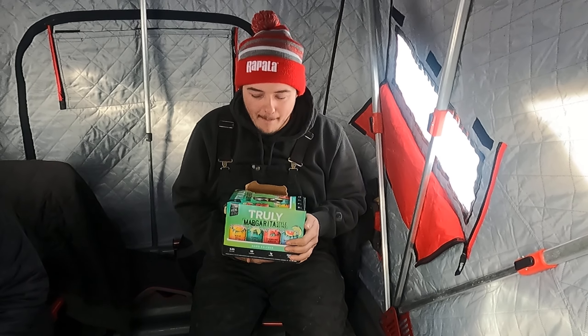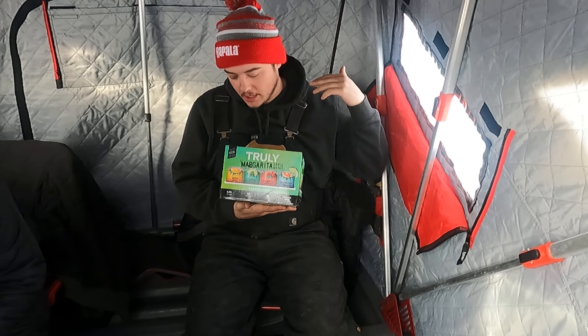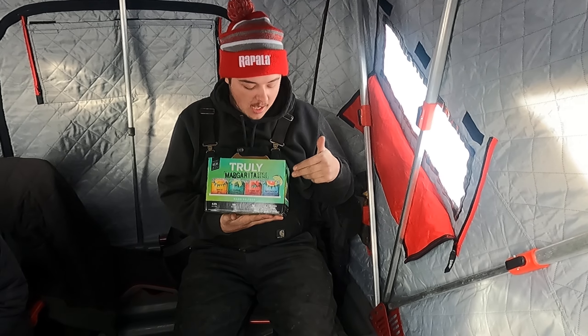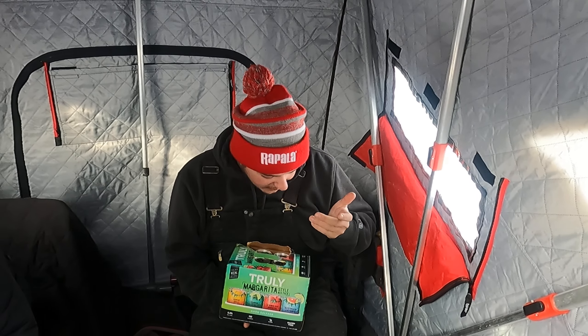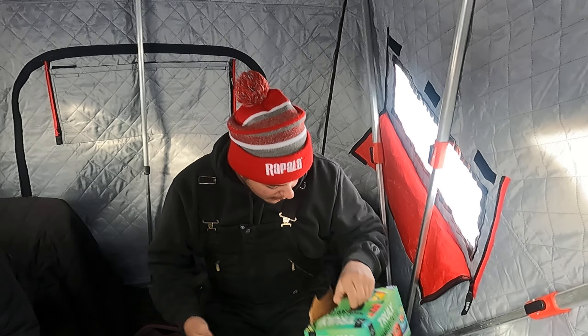Seltzer gang, what is going on? Back at it with another cold seltzer review. This time we are trying the Truly Margarita Pack — shout out to Haley for delivering these. I've heard nothing but good things, I've been waiting to try these. 5.3 percent, 110 calories, one gram of sugar. Let's get into it.